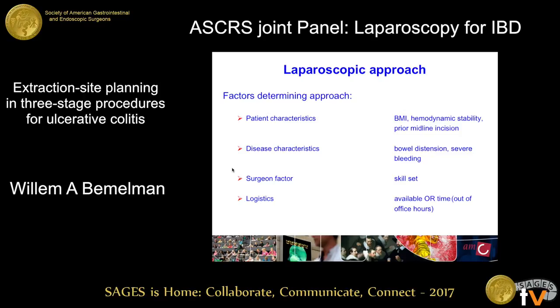Looking at the laparoscopic approach, what you choose depends on patient characteristics like BMI, whether the patient is in an acute setting, whether hemodynamically stable, and whether there are prior midline incisions. It also depends on disease characteristics — bowel distension in toxic megacolon or severe bleeding — the surgeon's specific skill set, and logistics. If you have to do a subtotal colectomy out of office hours, the anesthesiologist allows less time, so you might choose the fastest procedure.